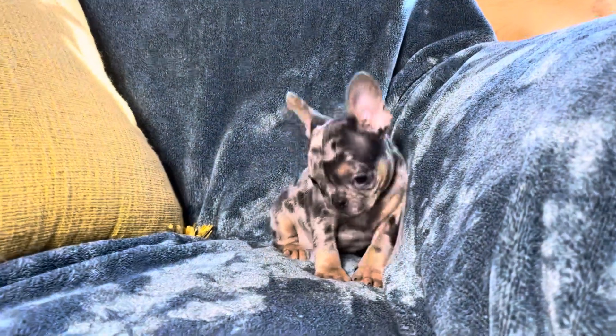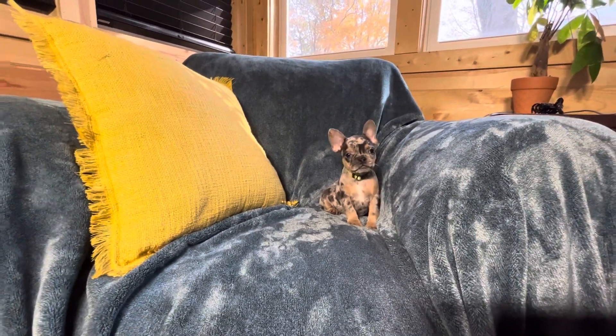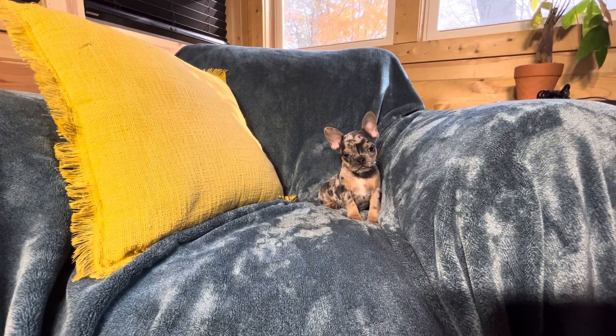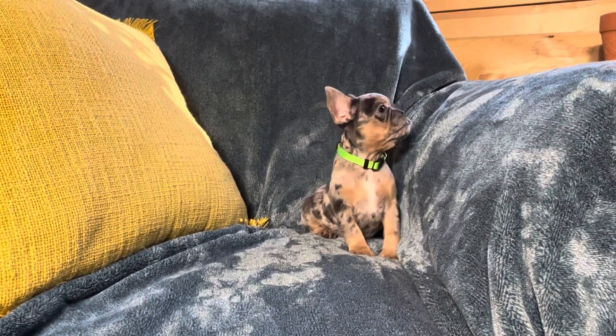She's still pretty tiny. I'll zoom out a little bit so you can get an idea. That's her next to the pillow there, so she's still very tiny. She's got a great little personality — she's very sweet and curious.